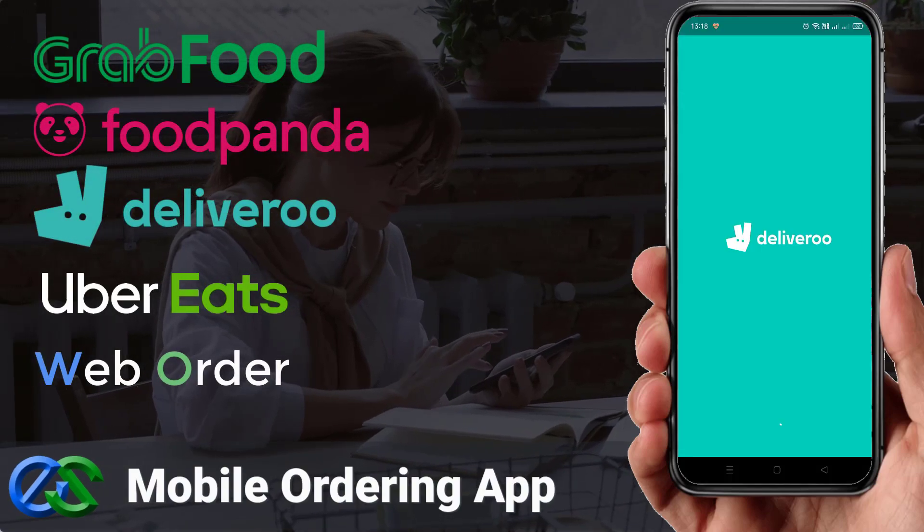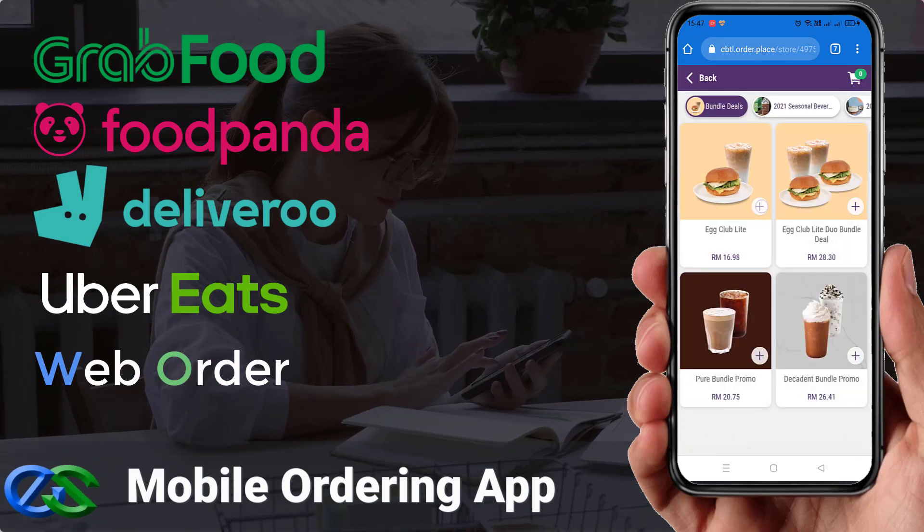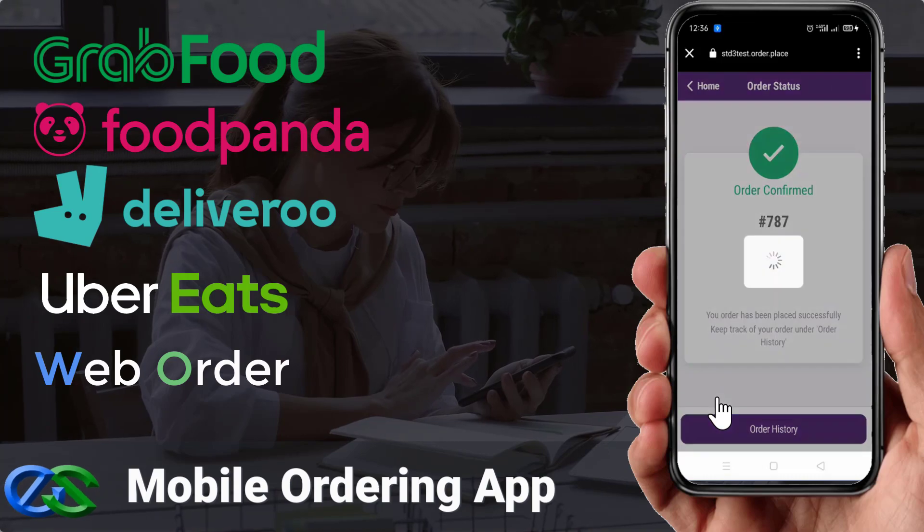Do you know that your customers can place their orders directly using mobile phone ordering through a food delivery app, or your own dedicated web browser to place their orders.